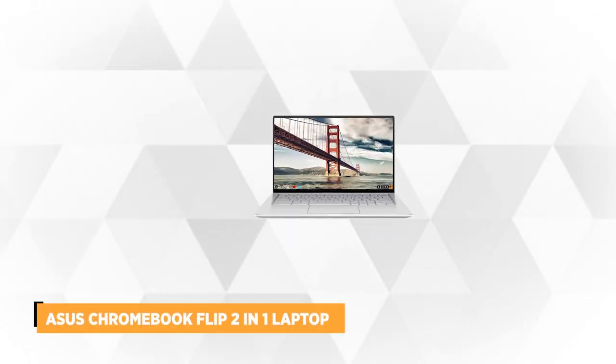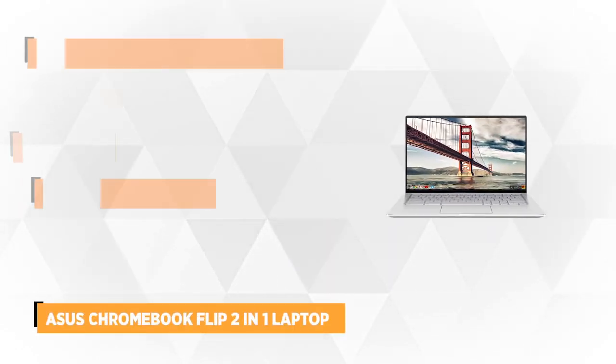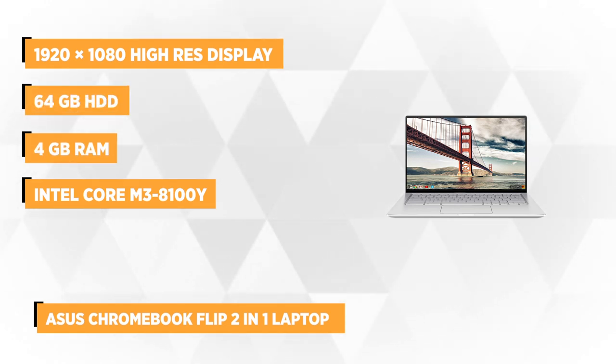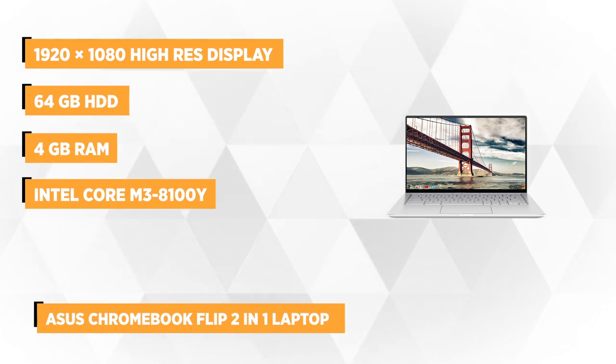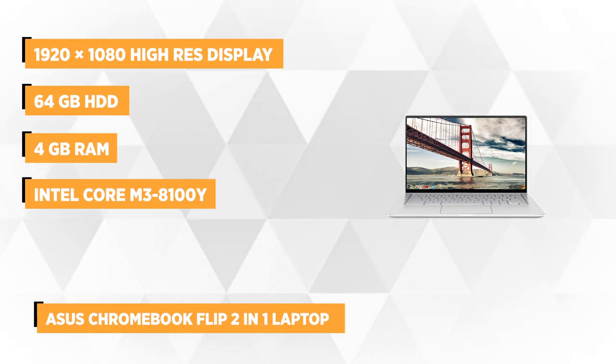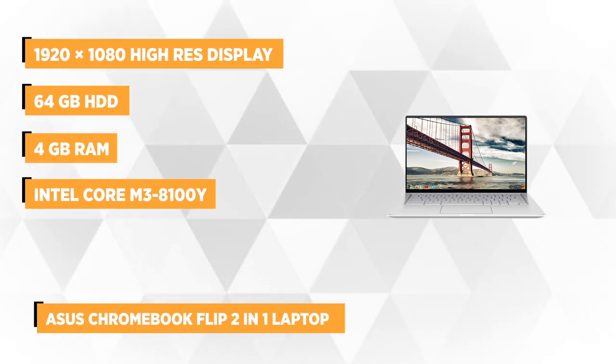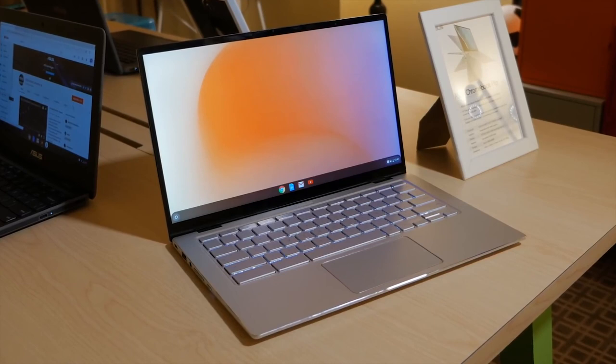At number four on our list is the Asus Chromebook Flip 2-in-1 Laptop. One of the striking aspects of this laptop is its design. It comes with a matte aluminum body with subtle chrome accents, giving it a high-end look. The display is virtually bezel-less, allowing you to enjoy an incredibly immersive experience when working, watching movies, or web browsing.